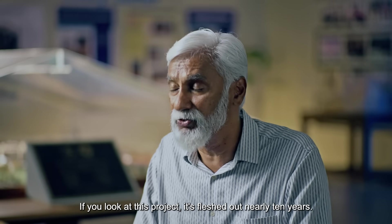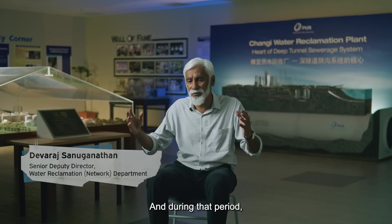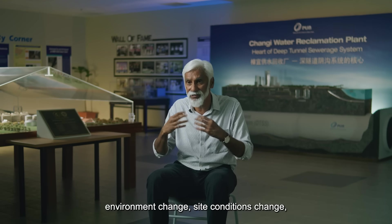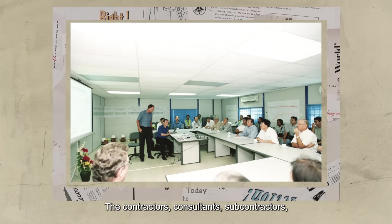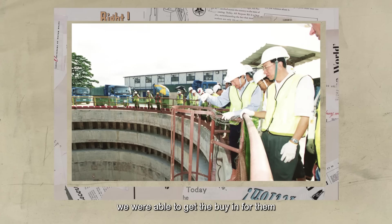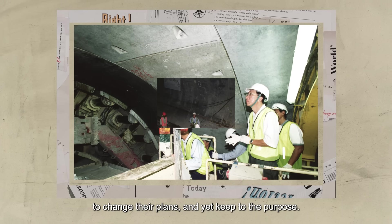If you look at this project, it stretched out nearly ten years. And during that period, the environment changed, site conditions changed, business environment changed. The contractors, consultants, and subcontractors — we were able to get the buy-in for them to change their plans and yet keep to the purpose.